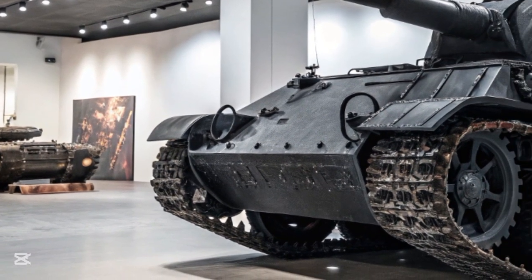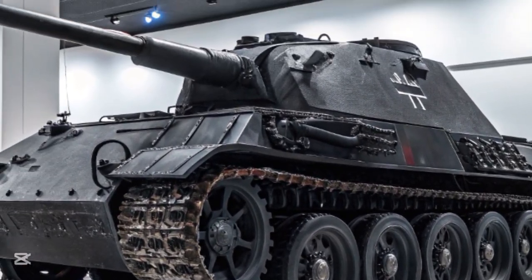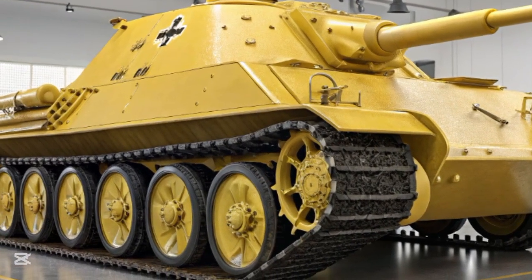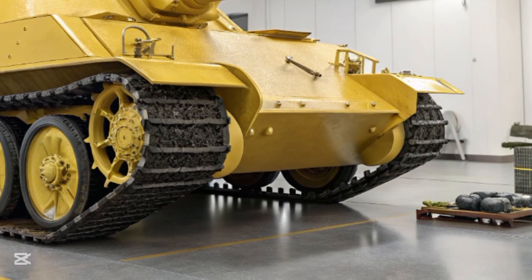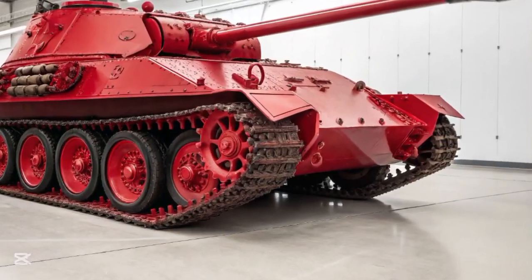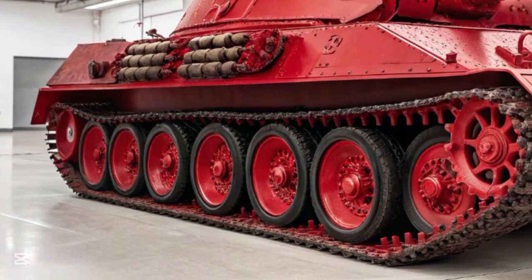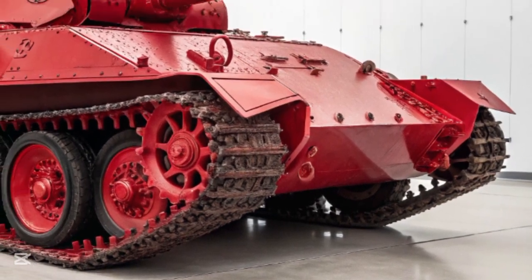On the battlefield, the Jagdpanther was a fearsome opponent, especially effective in defensive roles where it could use its long-range firepower and frontal armor to maximum effect. In engagements on the Western Front in 1944 and 1945, Jagdpanthers ambushed Allied armor from tree lines, ridges, or concealed positions — destroying Shermans, Cromwells, and even Churchill tanks before they could return fire. Against Soviet forces on the Eastern Front, Jagdpanthers were used more selectively, often in specialized units alongside Panthers and infantry. Their presence on the battlefield forced Allied commanders to alter tactics, avoid known kill zones, and rely more heavily on air support and artillery to deal with these tank killers.